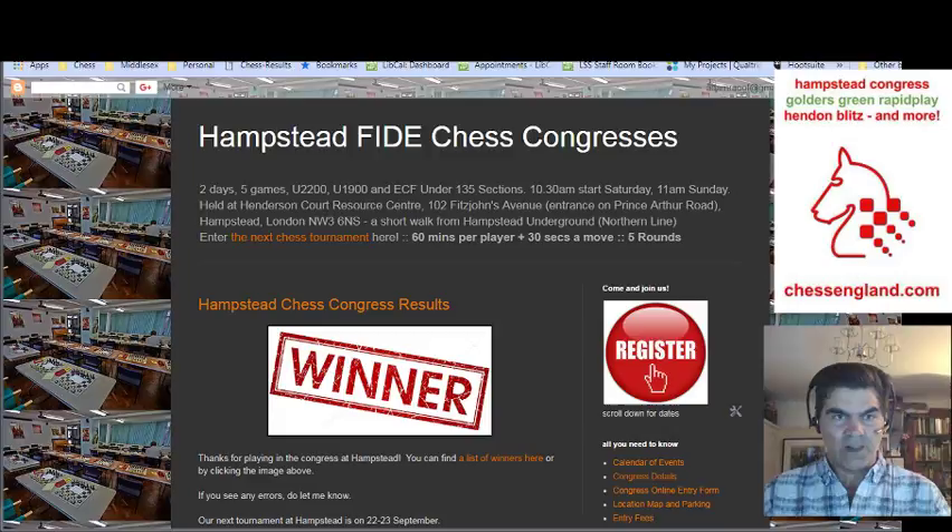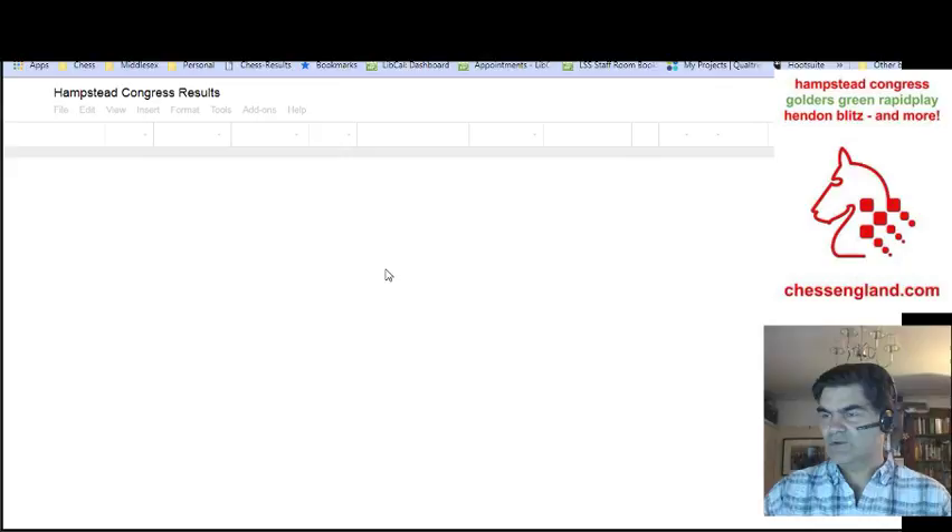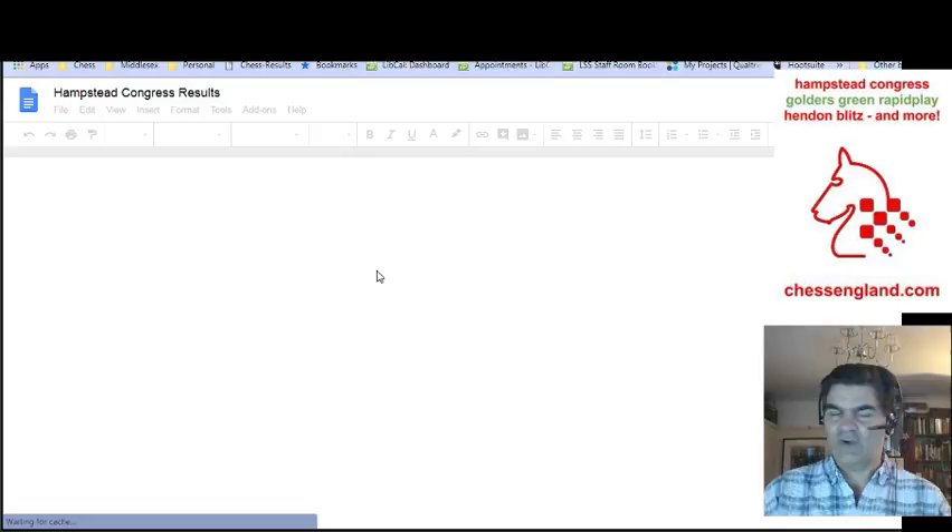Let's have a look. You will find our website, and then I'll give you a little tour of the website. First thing you will notice is that there is a link on the front page to the list of winners. And the list of winners is basically a Google Docs file, which I update after a free event.